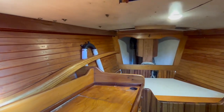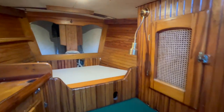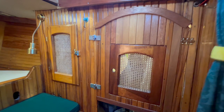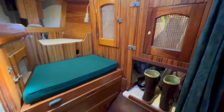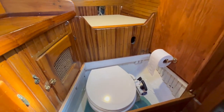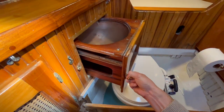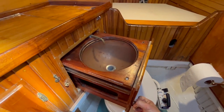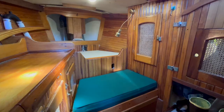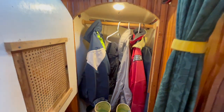Lots of storage area and sail storage space, and the anchor chain locker forward. Nice seating area. Marine toilet underneath the bench with a nice pull-out sink. Large hanging locker.